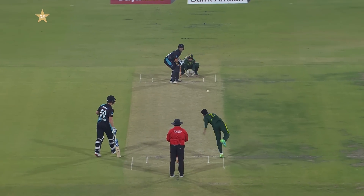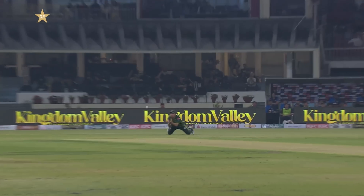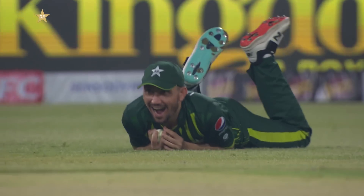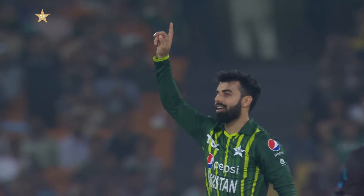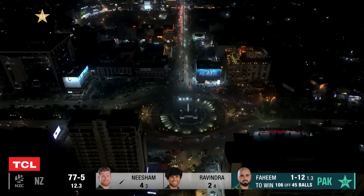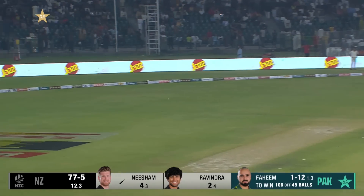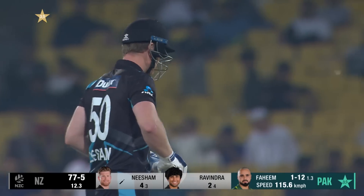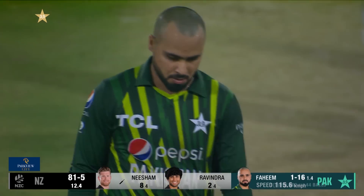That must have had huge spin on that — trying to work it onto the offside. That's a good catch taken, was dying on him, made sure the dive is right, gets underneath that. Not so far away from the Gaddafi Stadium, the landmark places in Lahore. That's pulled away nicely — no chance for square leg to cut it off. Neesham now gets amongst the boundaries.